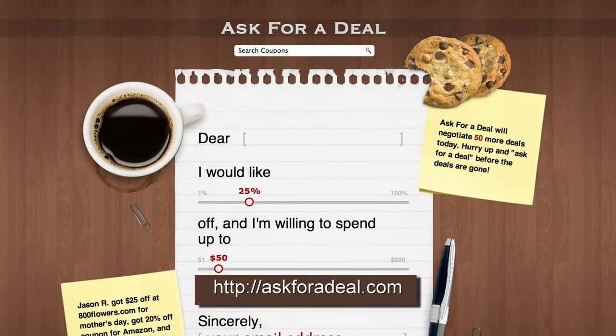For more coupons and deal saving opportunities, head over to askforadeal.com.